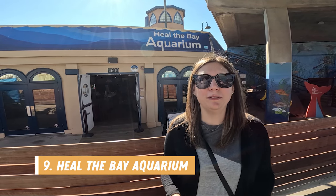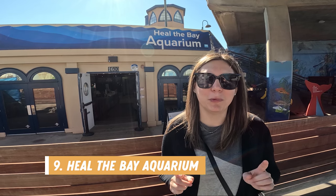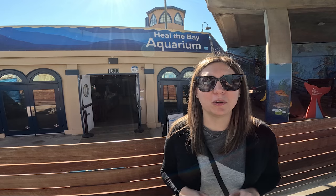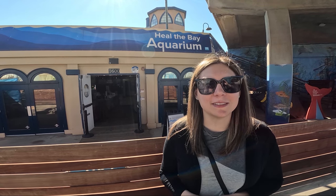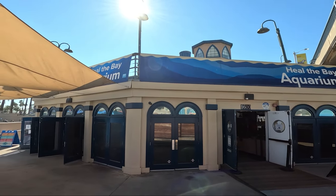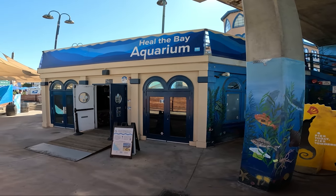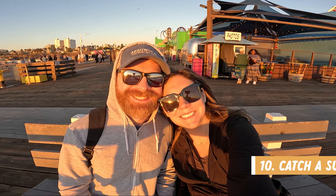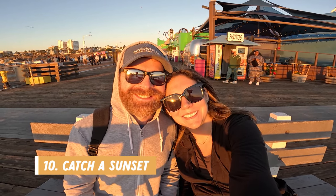Number nine is to visit the Heal the Bay Aquarium. Unfortunately it is closed for a private party today, but we came here about five years ago on our first trip to LA. This would be a cool spot to check out if you have kids — we spent about an hour here on our first visit back in 2017, and inside they had lots of activities for kids and interesting facts about the fish they had in their aquariums.